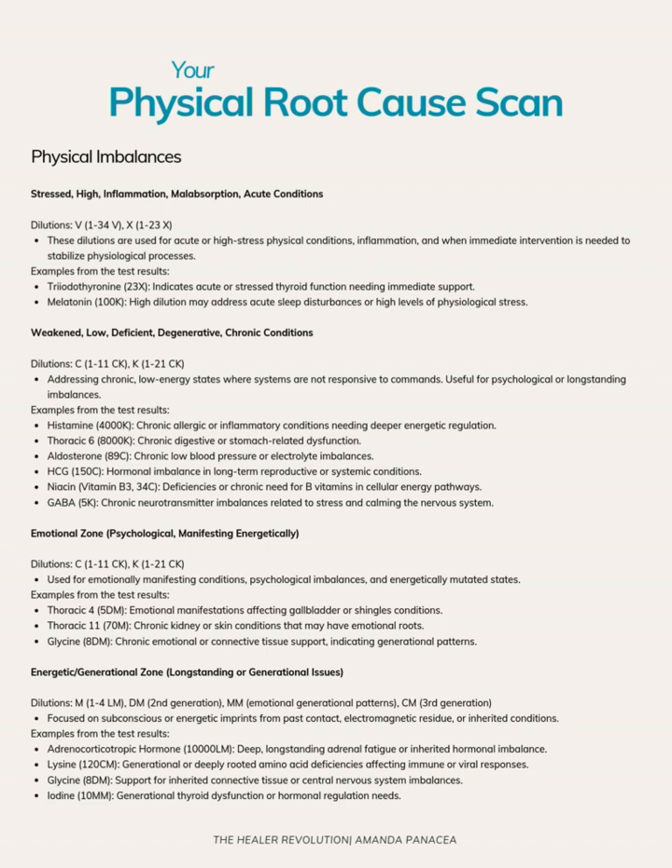We also have a category for energetic longstanding generational patterns and deficiencies that are resonating. We have another adrenal hormone here. We have lysine and glycine, both of which are amino acids. Lysine is a calcium synergist, and if you remember, they were in the four lows pattern with their first HTMA and had very low calcium. Lysine also helps with immune function and prevents viral replication.